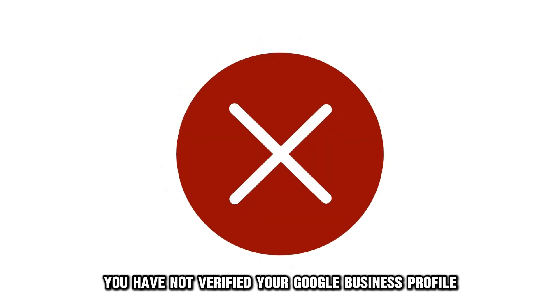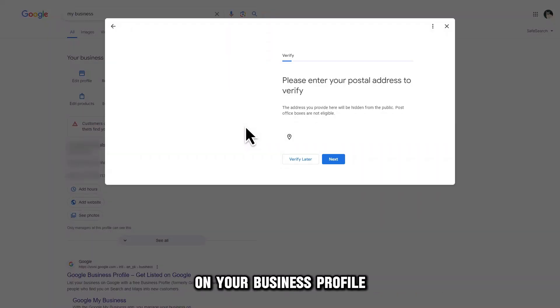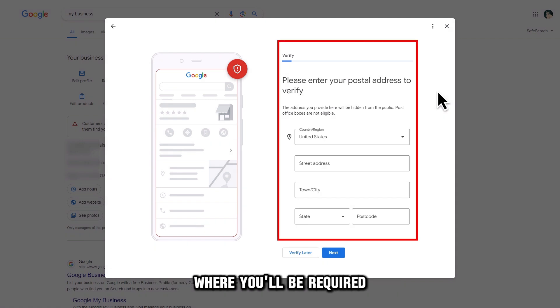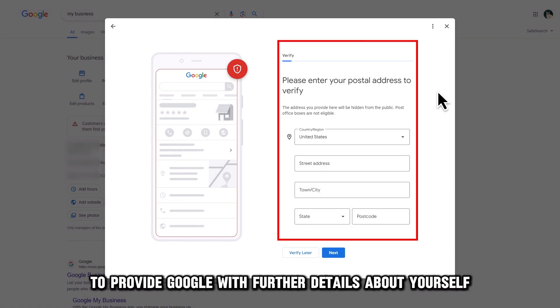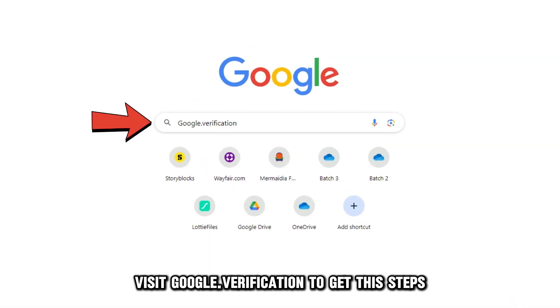You haven't verified your Google Business Profile. You can fix this by clicking on the Get Verified option on your business profile. This will load up a separate page where you'll be required to provide Google with further details about yourself. Visit Google Verification to get the steps — the link is in the description.